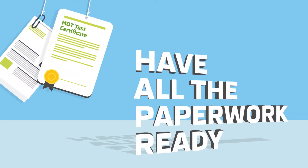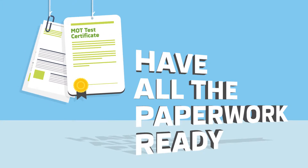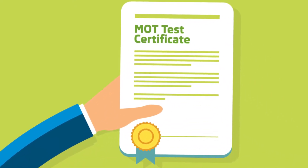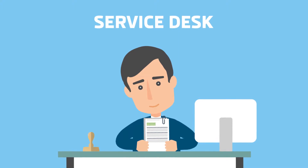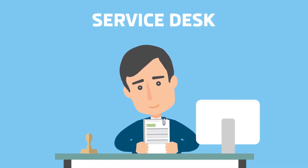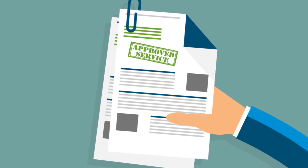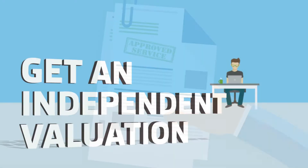Gather together all your car's paperwork, including the V5 registration certificate, often still called the logbook, and the most recent MOT test certificate. Hopefully you've kept a service record or receipts for work done on your car, or ideally both. A full service history can make a significant difference to your valuation, as it proves your vehicle has been well maintained to the manufacturer's recommended standards.